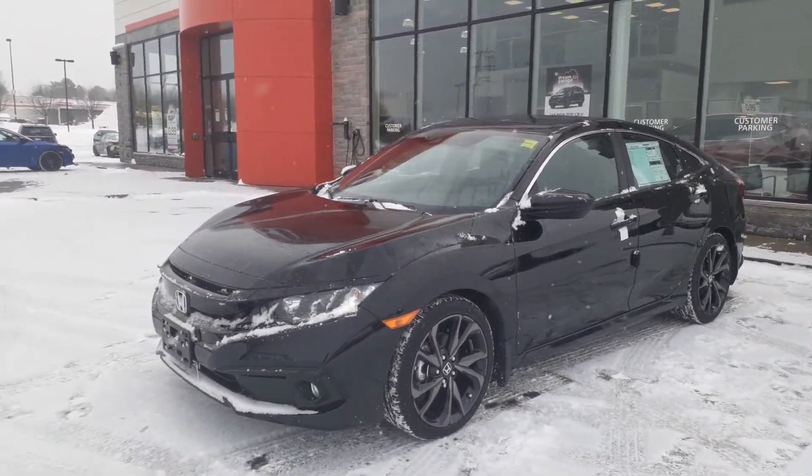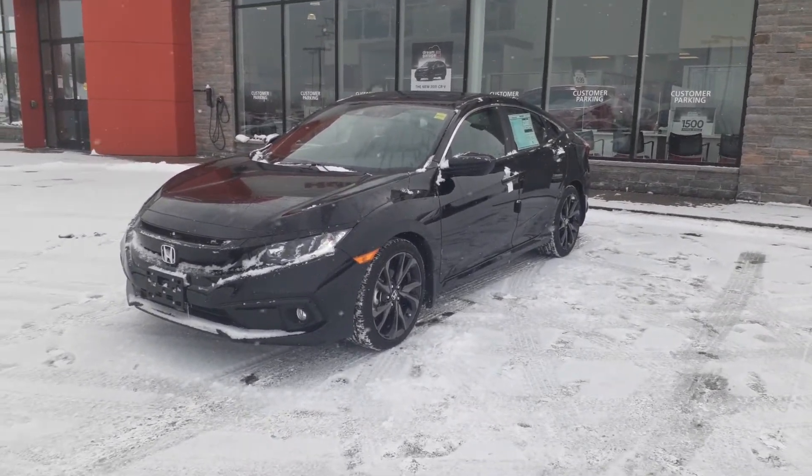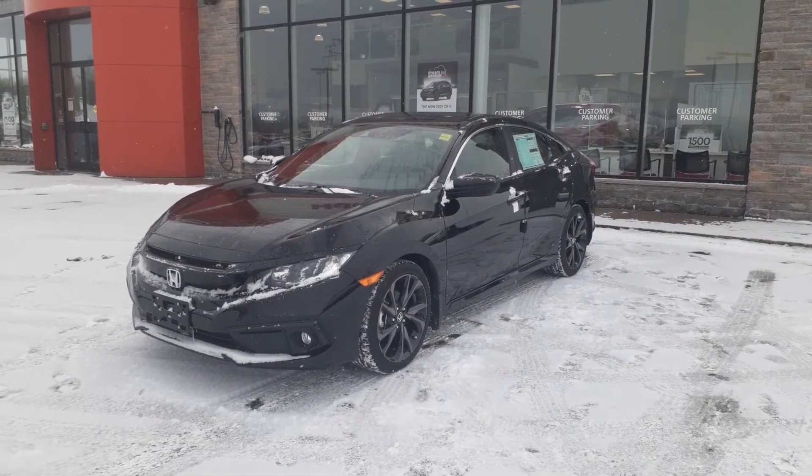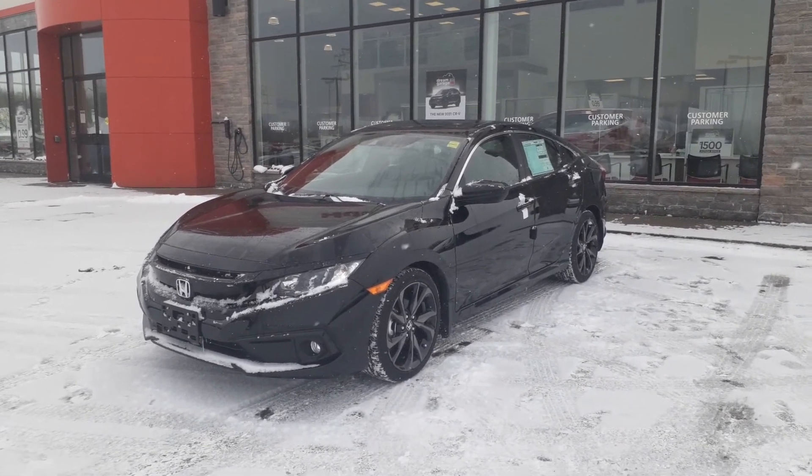If you have any questions regarding the numbers I sent you yesterday or what kind of equipment this vehicle has, please feel free to give me a shout. The number is 705-789-5333. Again, it's Darwin at Huntsville Honda.